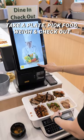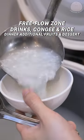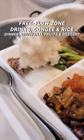Simply pick your food, wait and check it out. Next, go to the free flow zone for drinks, congee, brown rice and pearl rice. For dinner, you get extra fruits and desserts.